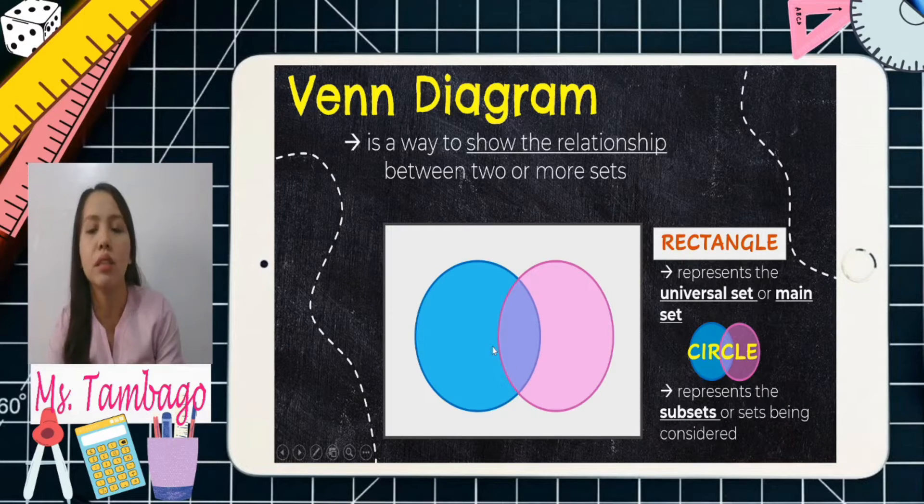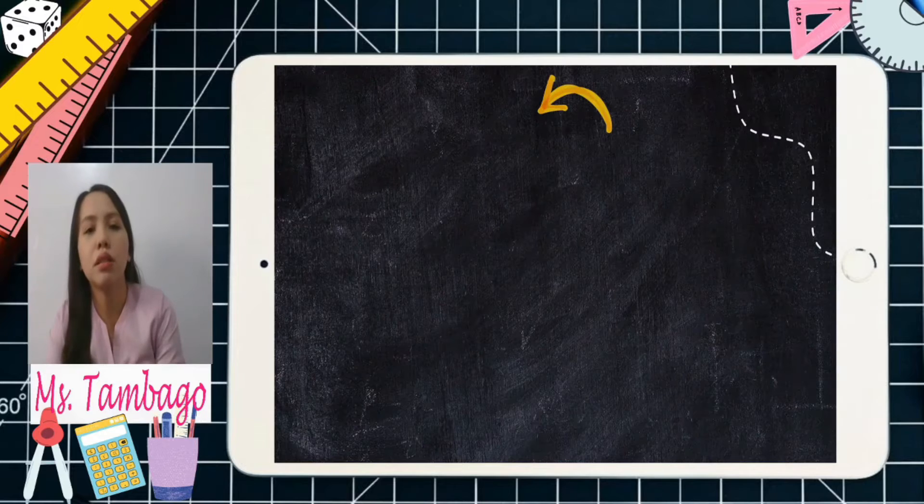Sometimes you can only have one circle, two circles, or three circles — it depends on how many subsets we have. How does it look like in different concepts when it comes to sets?